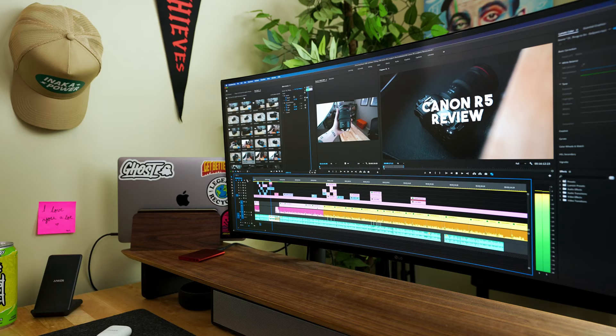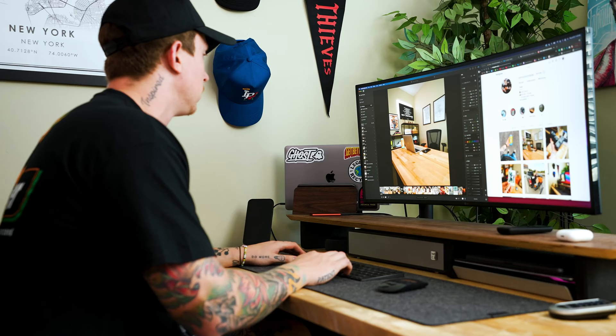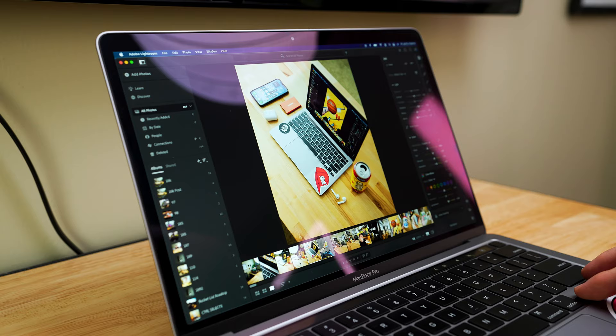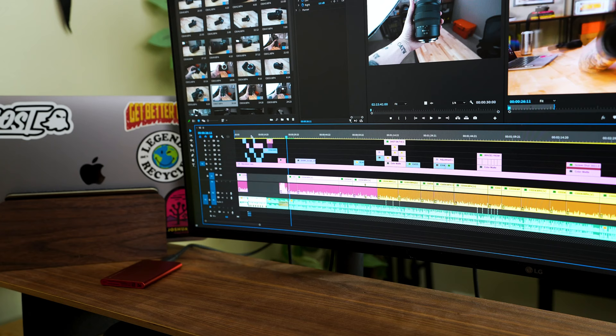The main thing I use this computer for is creative work. I do a lot of very high megapixel, large file size photo editing — working with file sizes anywhere from like 50 megabytes all the way up to 80 or 90 megabytes. If you're talking dozens, hundreds, or even a thousand photos at that file size and switching between them quickly, that can become very taxing on a computer. I also do high end 4K video editing with different cameras and file types that are honestly pretty difficult for computers to handle. And I do a little design work as well — thumbnails, some small logo work, using Photoshop and things like that.